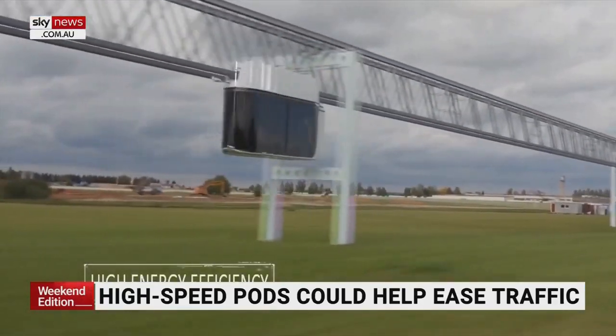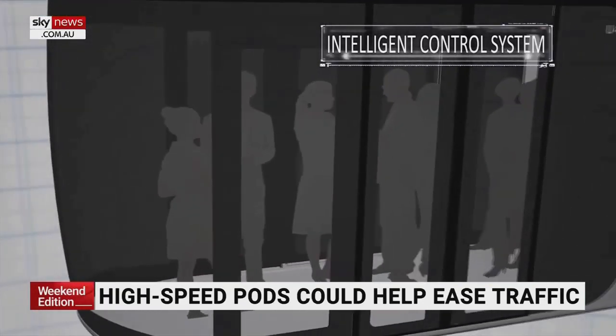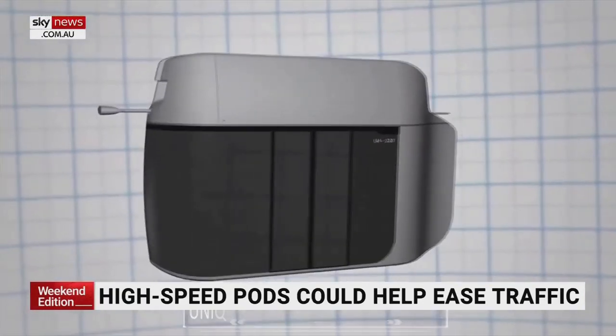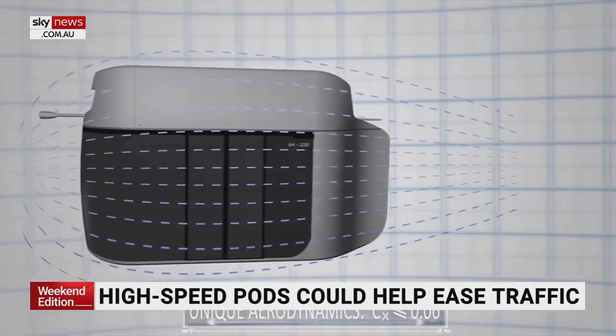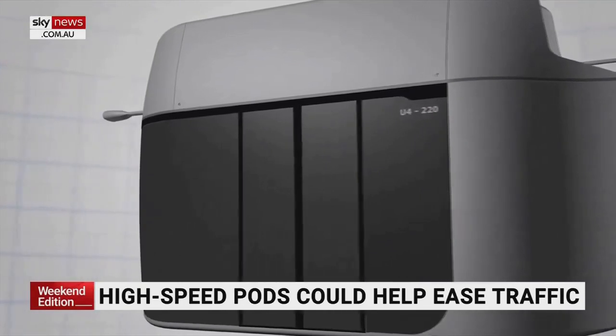So it's very safe too. High technology — they won't run into each other because they're very smart. But it's a cool way to travel. Could you imagine one of those going across the harbour, Tim? Yeah, absolutely. Probably not too far away either.